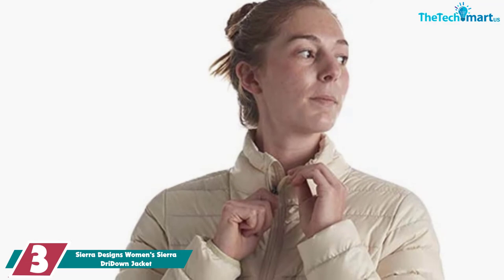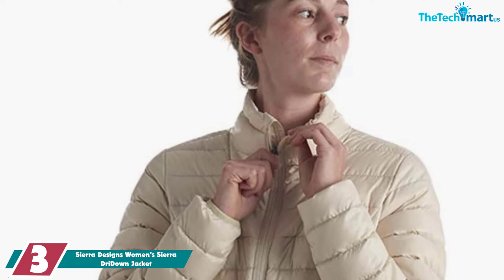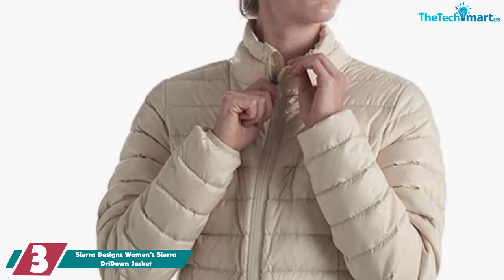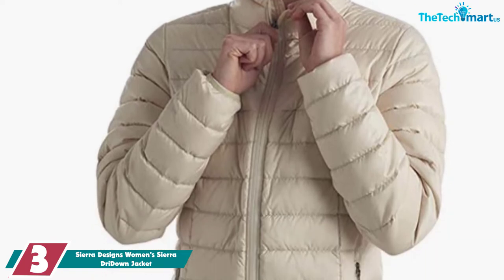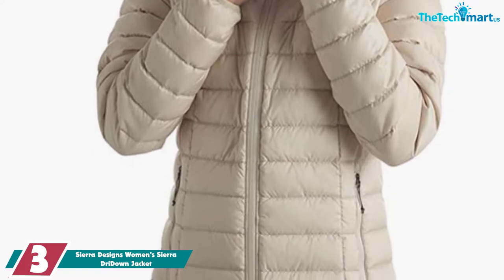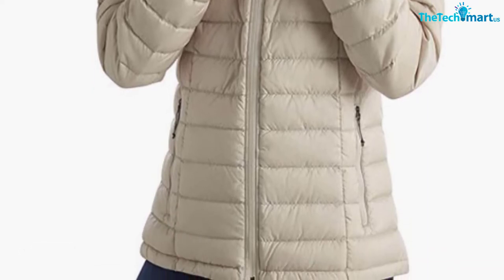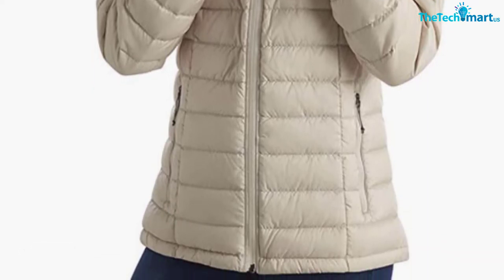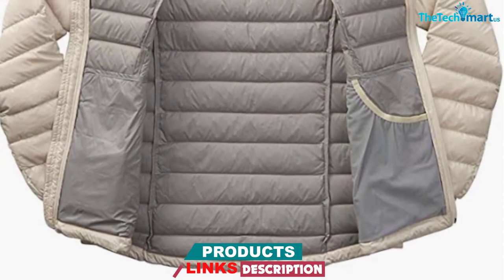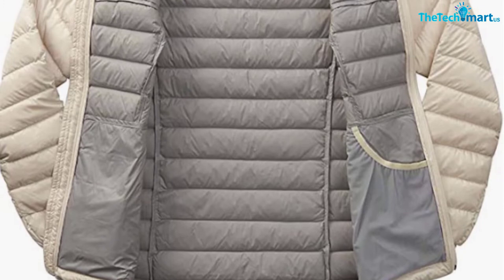At number 3, we have the Sierra Designs Women's Sierra Dry Down Jacket. A packable down jacket can also be really warm, and the Sierra Designs Jacket is proof of that. It is insulated with 800 fill power down and has a 90-to-10 down-to-feather ratio, meaning this is a really warm jacket suitable even for sub-zero temperatures. And what's even better is that this jacket packs down into a small pouch, making it great for travel or outdoor adventures when you want a warm jacket but don't need to wear it all the time. It will fit into your backpack or any carry-on and won't take up much space.